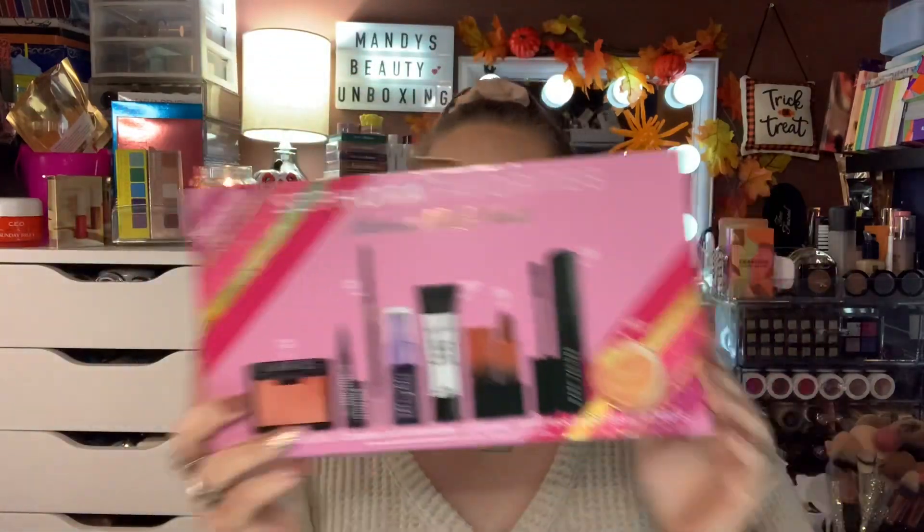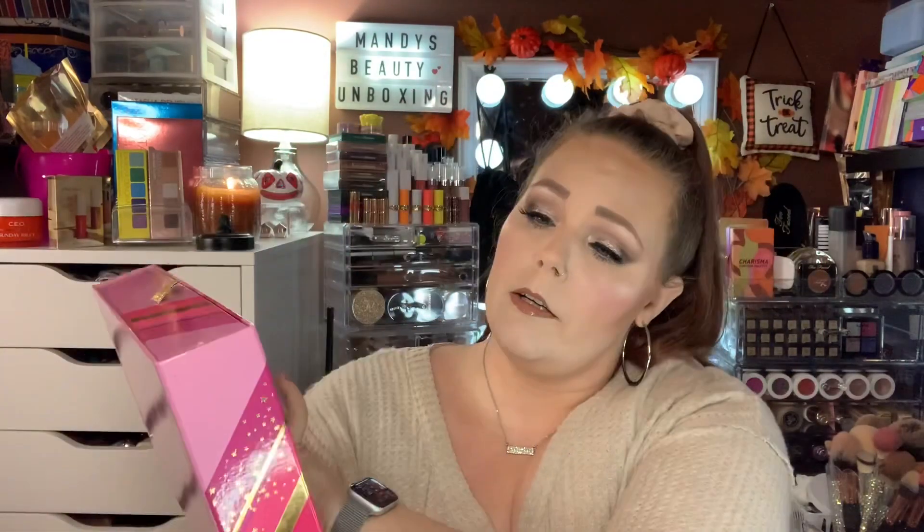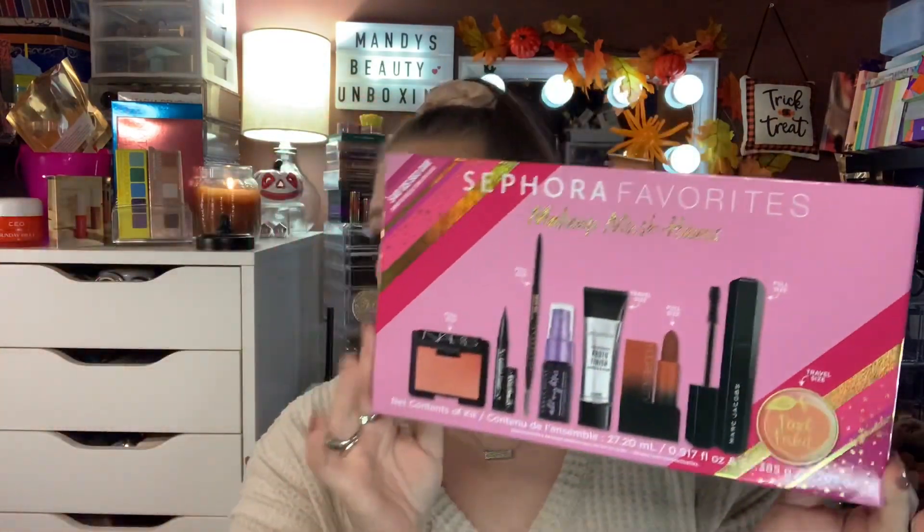The other one is Makeup Must Haves, and there are four full-size ones: the NARS Orgasm Blush full size, the Brow Wiz, the Huda Beauty Lipstick, and the Marc Jacobs Mascara. This is another great kit — it is $48 with a value of $146. If you're eyeing any of the Sephora favorites, I definitely say go pick those up during the sale. I love them so much; you get such great value out of them.